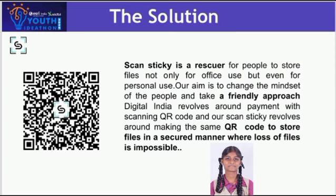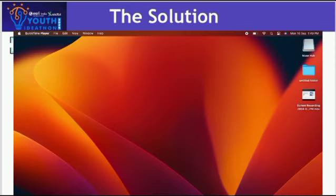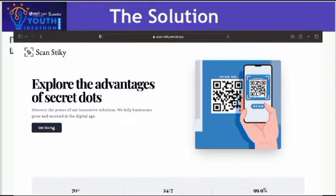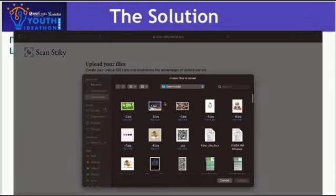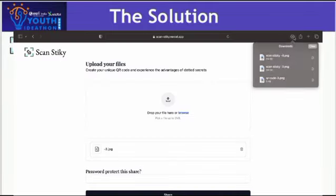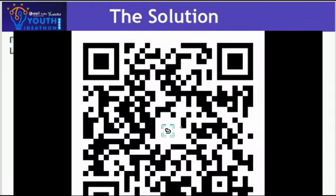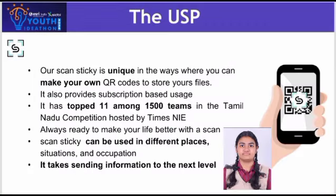Scan Sticky is the rescue for people to store files, not only for office use but even for personal use. Digital India revolves around the payment with scanning QR codes, and our Scan Sticky revolves around making QR codes to store files in a secure manner where loss of files is impossible.